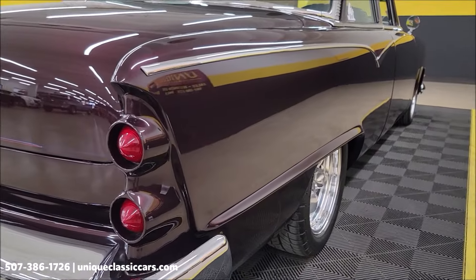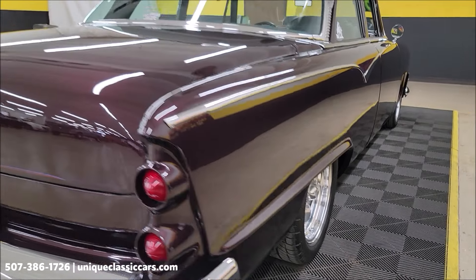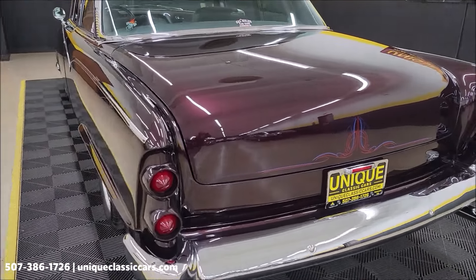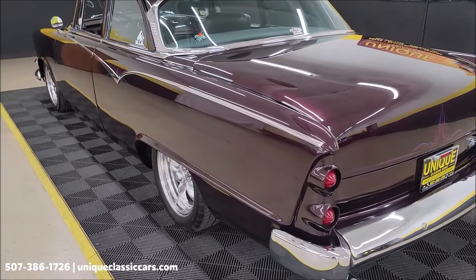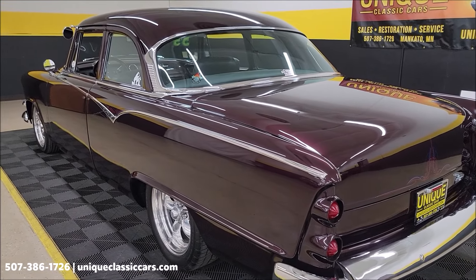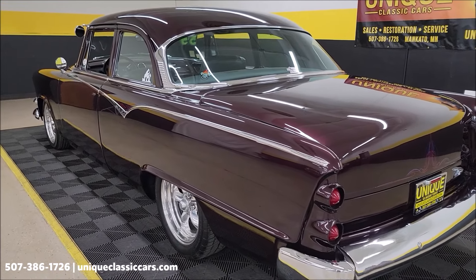Look at how straight those panels are — the reflection. You can see the paint shows well on it. At uniqueclassiccars.com you'll be able to see the underside, interior, engine bay, trunk, and underneath the car itself — the whole underside.